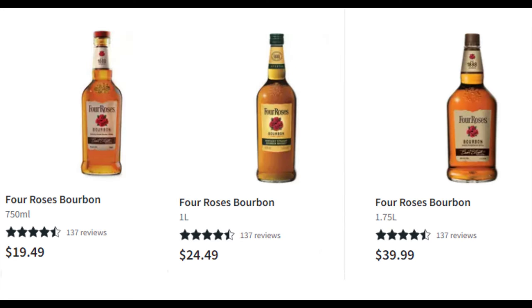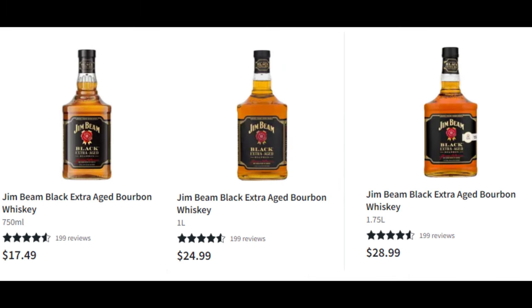How about Four Roses at $24.49 for the one liter — is that a better deal than the 750 at $19.49? Yeah, it's a pretty good deal — about 6% less expensive. Who doesn't want a one liter of Four Roses? How about Jim Beam Black one liter — you'll feel like Frank Sinatra carrying that bad boy by the neck. But is it a good deal? No, it's about 7% more per ounce than the 750. Luck be a lady tonight.